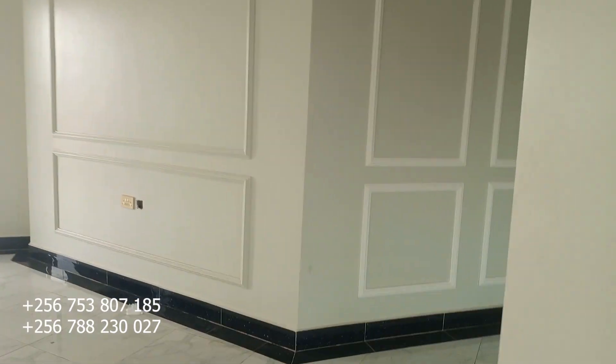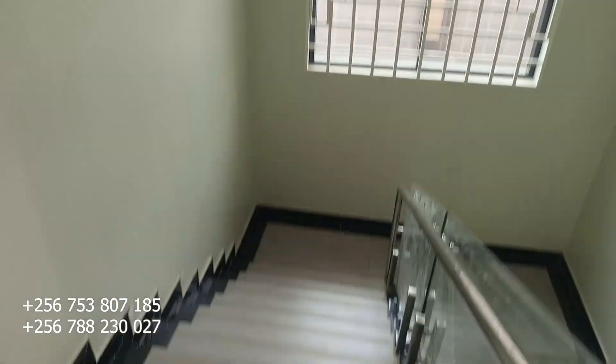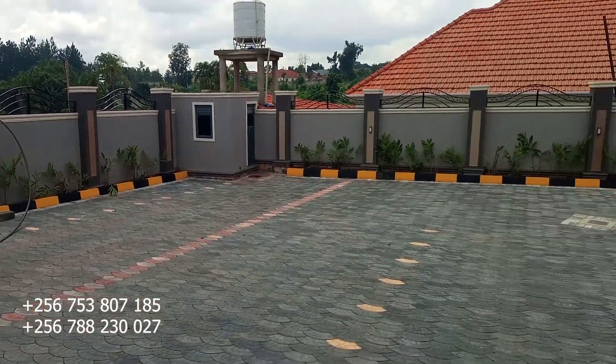So those are the five self-contained, big and spacious bedrooms of this house. Now let's go downstairs and check on the compound and the maid's room behind the house.